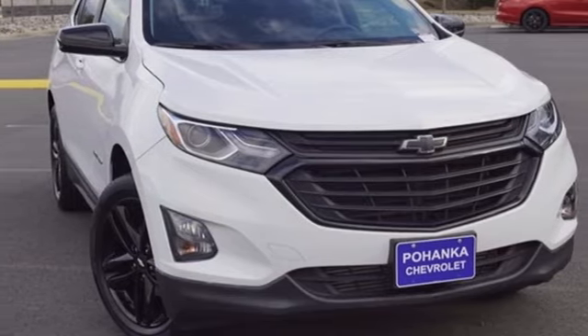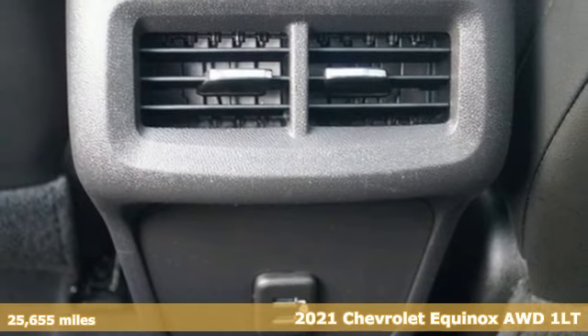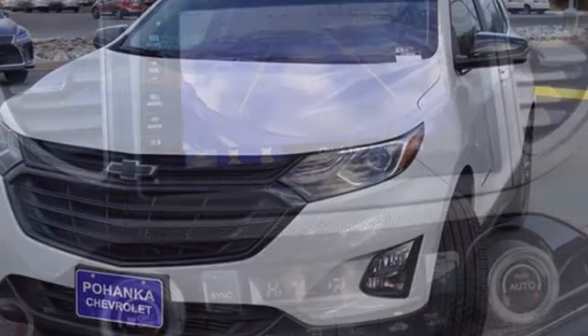It's a 2021 Chevrolet Equinox — stylish, energized, and ready for takeoff. This is a multitasker that doesn't compromise. And get ready for an impressive combination of features.